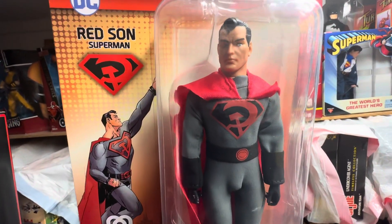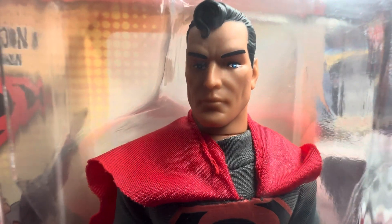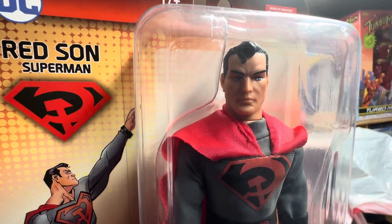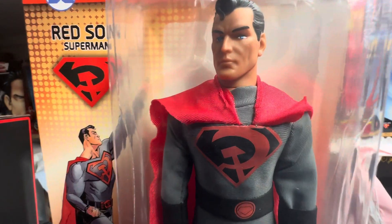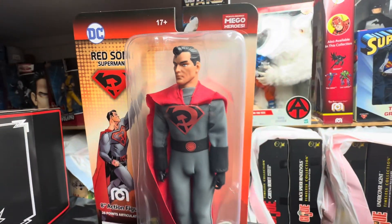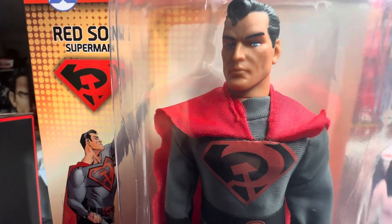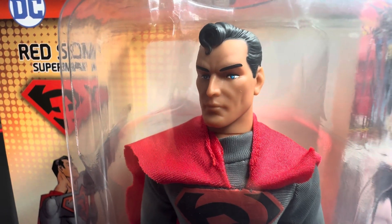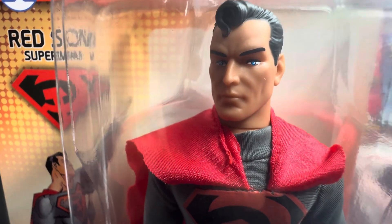Guys, your thoughts — we want to hear it all in the comments section right underneath this video. The Red Sun Superman — do you have him? Are you looking for him? I know Big Bad Toy Store has them. I'm sure some other places have them too. I checked my favorite places — movie posters, etc. — they don't carry them. Hopefully they will, because I'd like to buy some from those guys too. That's my go-to for Megos.